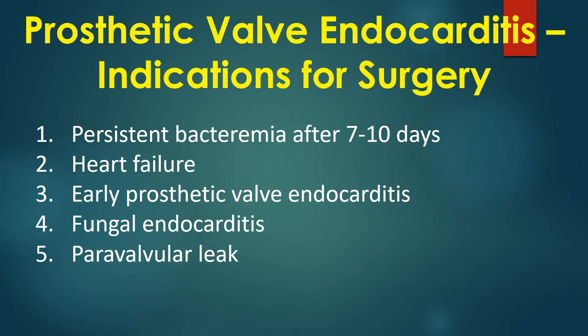1. Persistent bacteremia after 7 to 10 days. 2. Heart failure. 3. Early prosthetic valve endocarditis. 4. Fungal endocarditis. 5. Paravalvular leak.